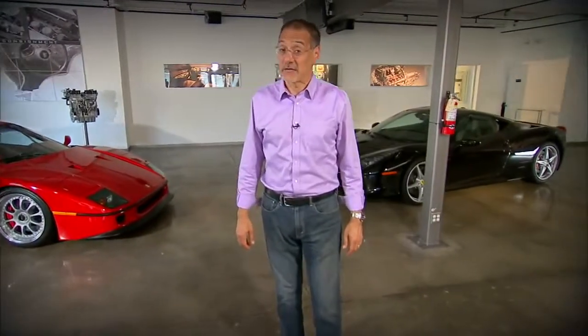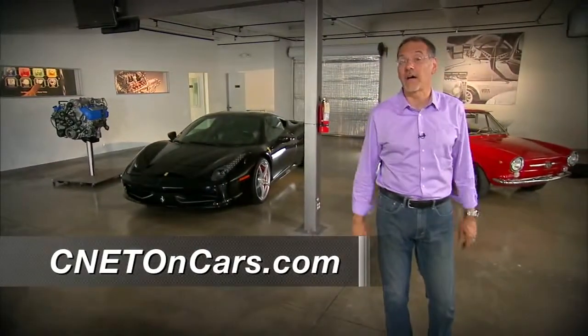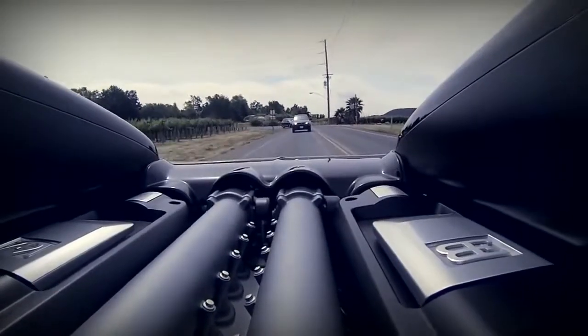Hope you enjoyed the show, and thanks for watching. If you have questions or suggestions, send them to me at oncars@cnet.com. And for show links or past episodes, it's cnetoncars.com. See you next time we check the tech.